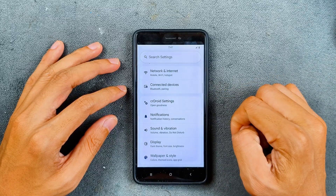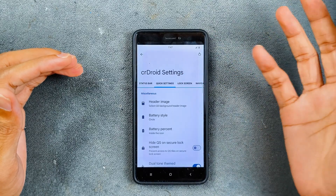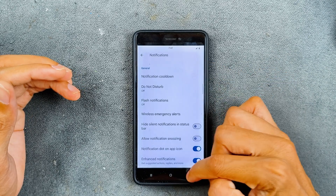In terms of customization, we have the Seadroid settings here and you can customize tons of things — like changing the clock position and notification style. Everything is working perfectly fine.